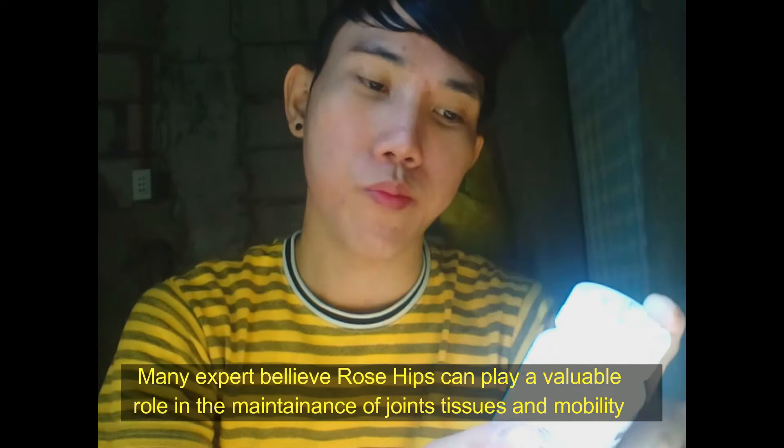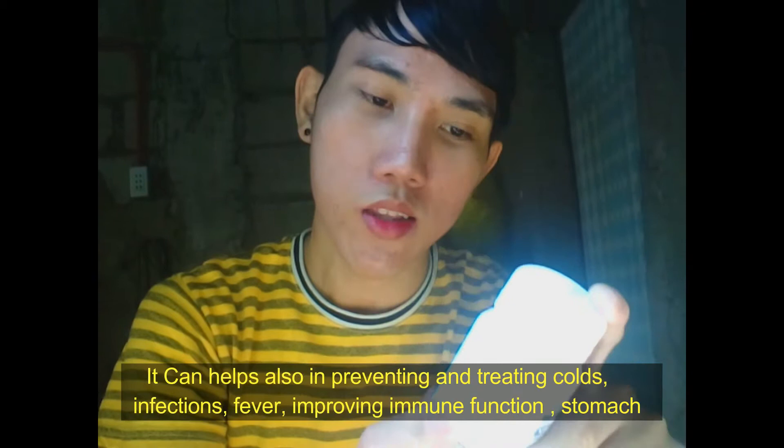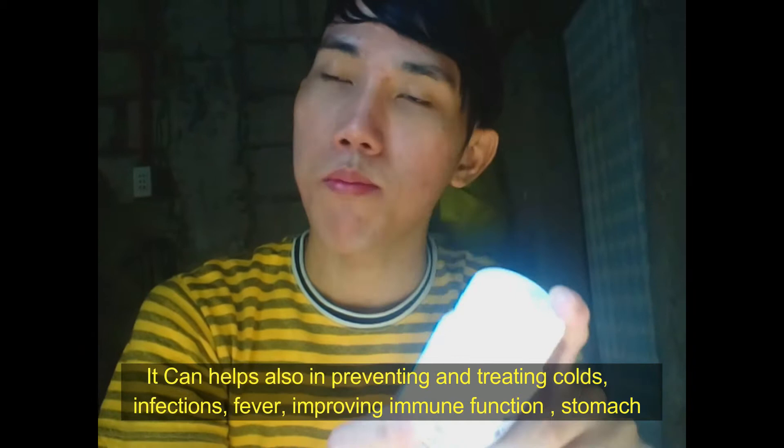Many experts believe rose hips can play a valuable role in the maintenance of joints, joint tissues, and mobility. It can also help in preventing and treating colds, infection, fever, improving immune function, stomach irritation, and diarrhea.